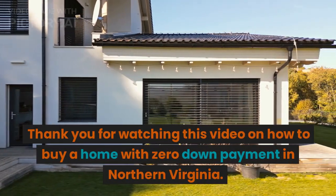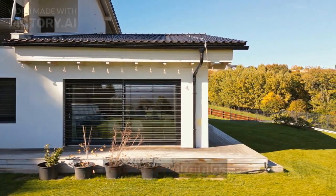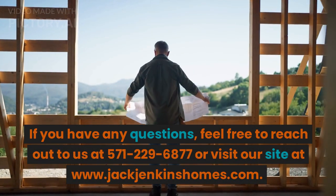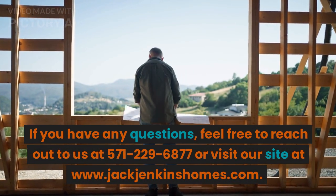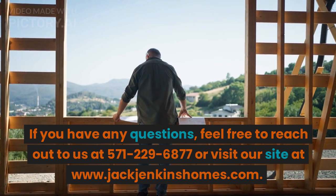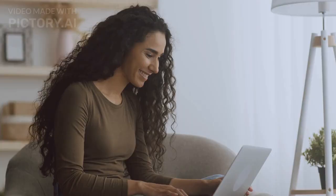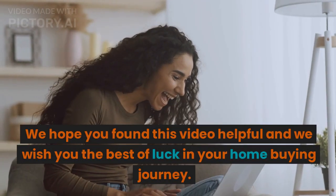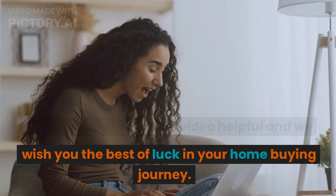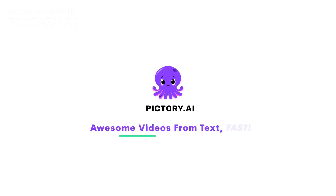Thank you for watching this video on how to buy a home with zero down payment in Northern Virginia. If you have any questions, feel free to reach out to us at 571-229-6877 or visit our site at www.jackjenkinshomes.com. We hope you found this video helpful and we wish you the best of luck in your home buying journey. Thank you.